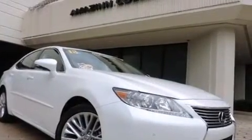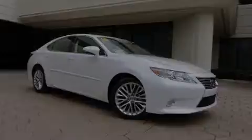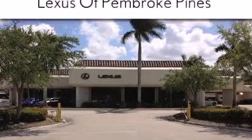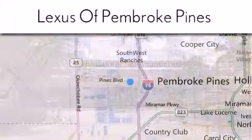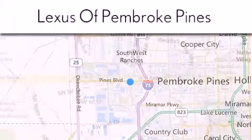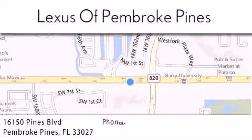Contact us today and schedule your opportunity to see this vehicle in person. Thank you for considering Lexus of Pembroke Pines for your next new or pre-owned vehicle. If you have any questions, please visit our website, give us a call, or stop by our dealership. We are located at 16150 Pines Boulevard in Pembroke Pines, just one mile west of I-75.